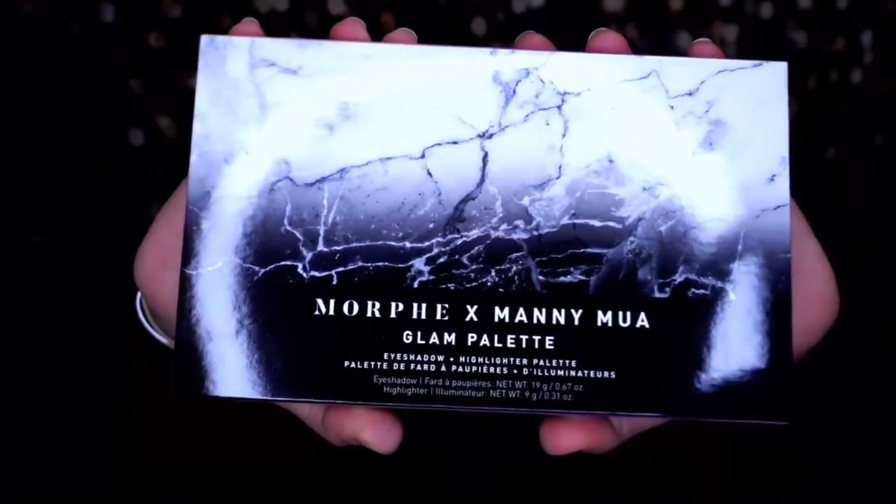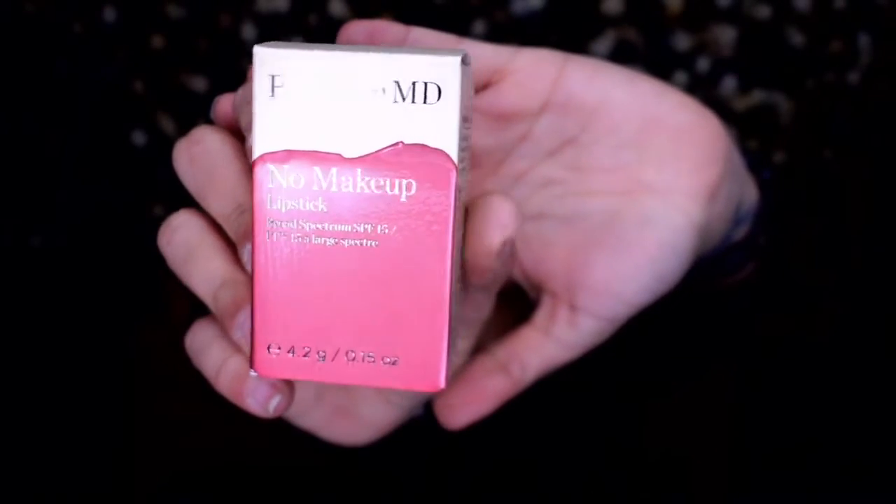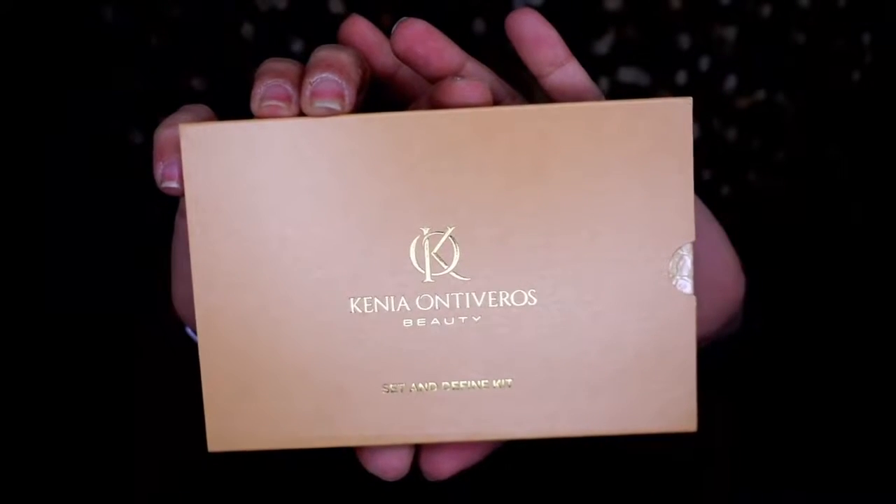Regarding Morphe collabs — I have the James Charles Morphe palette and I'm honestly not impressed. Let me know in the comments what you think. The Morphe x Manny MUA Glam palette was $20, Lord Jones High CBD Formula body lotion $40, Burt's Bees MD No Makeup lipstick $30, Laura Geller Lining Defined eyeliner $24, Kenya Ontiveros Beauty Satin Defined Kit $42, and the BoxyCharm neon jelly pouch with pom-poms $20.